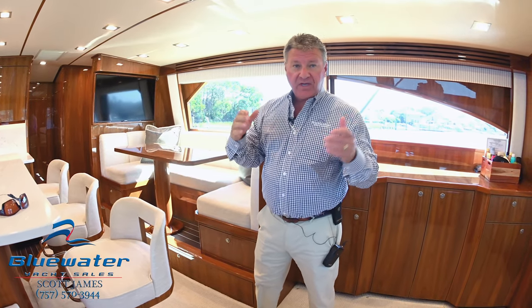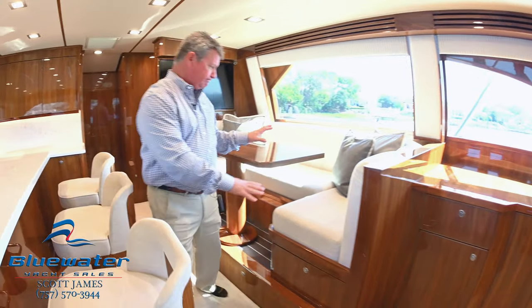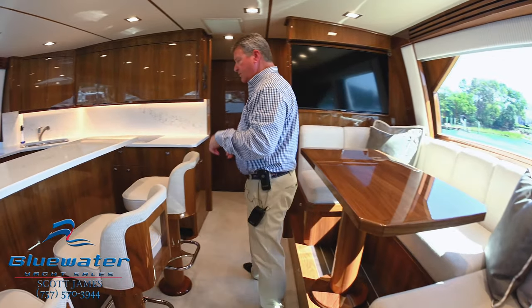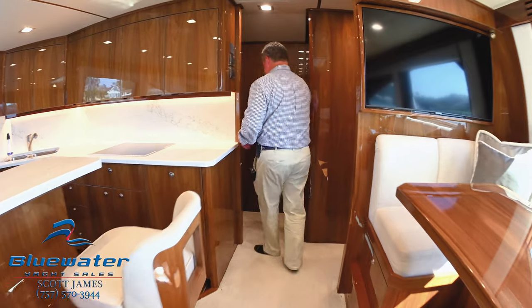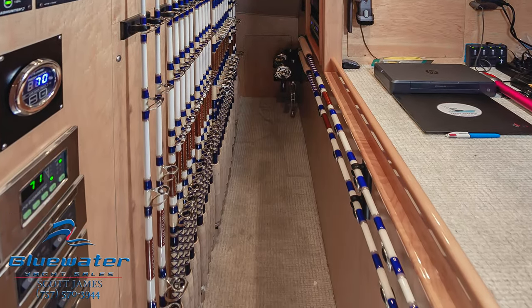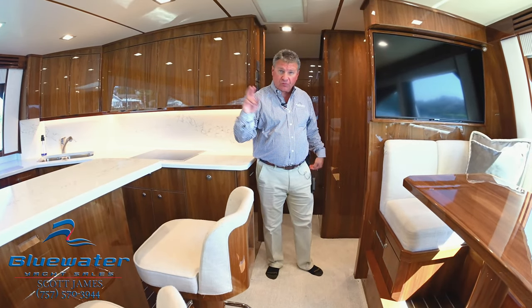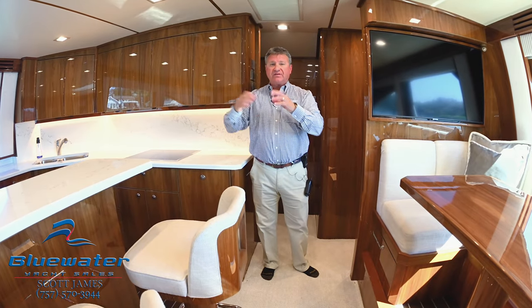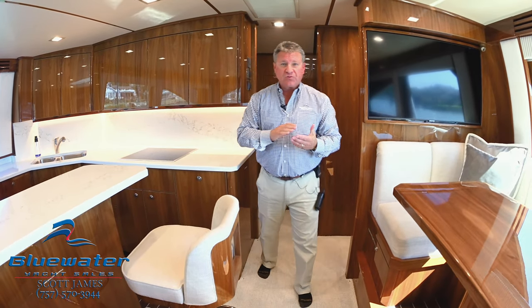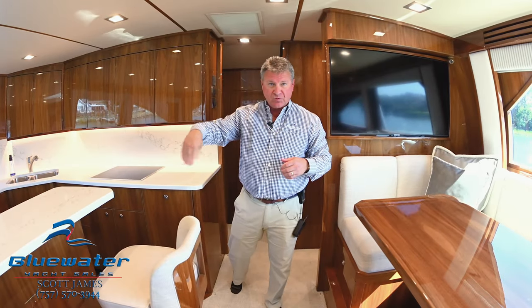Tremendous rod storage here in this part of the boat — we've got rod storage beneath the dinette, and then in what is normally the pantry, there is amazing rod storage in here. This is a four stateroom layout. Stateroom number one is kind of the crew quarters — it has direct access into the engine room. There's also an Octoplex screen right there, conveniently located just inside the engine room door.